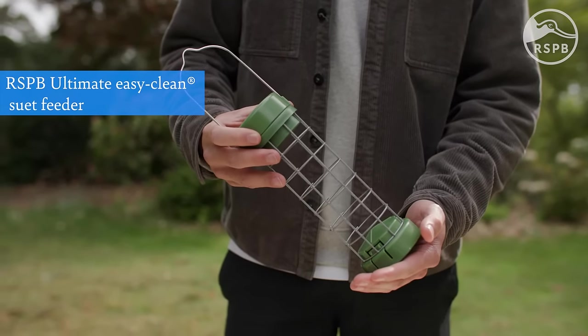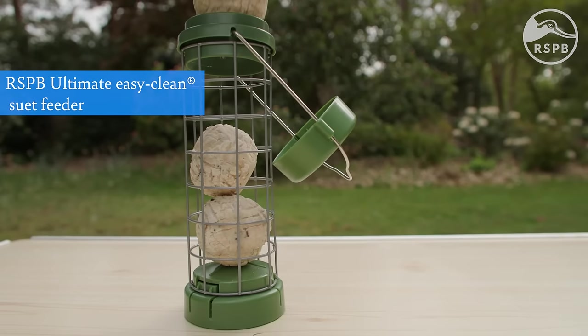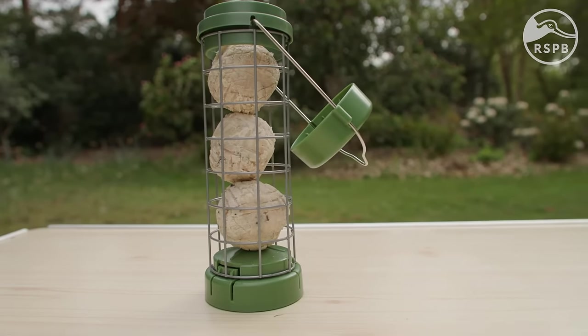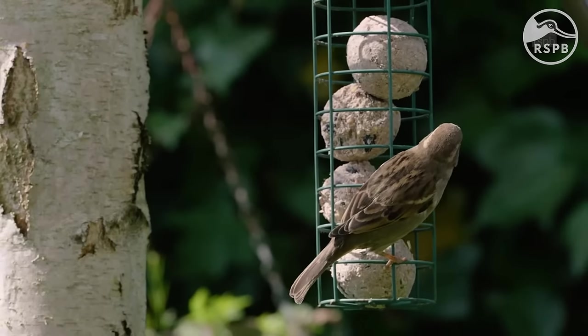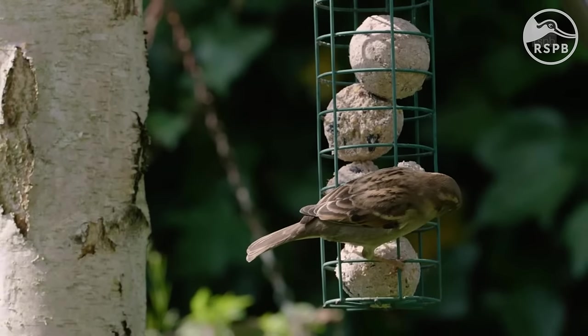A suet feeder is a heavy duty feeder that can hold bulky suet balls and cakes. These are particularly popular in winter months as suet is a great high energy food. These feeders are ideal for birds that can cling onto the bars and feed, including tit species and woodpeckers.